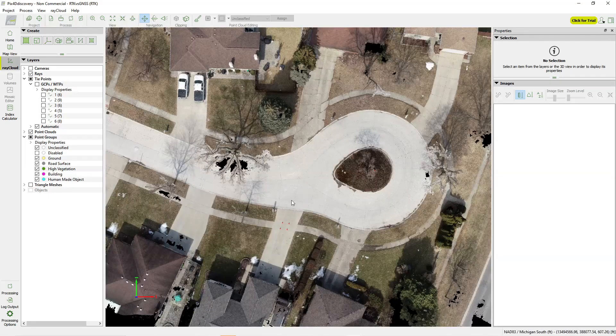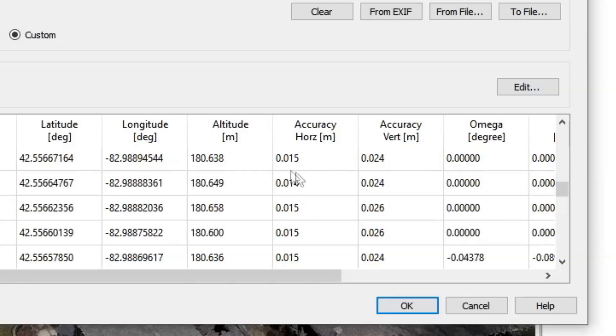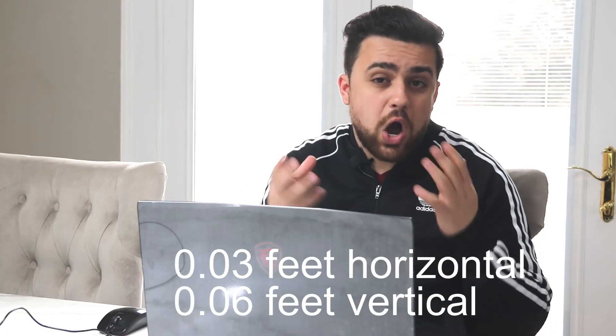Now let's look at the RTK-enabled data set and see how close our raw data is to the actual locations. This is the RTK data set — it looks very similar because we used the exact same drone, same camera, same specifications. The Phantom 4 is a Phantom 4, so regardless of model you get the same resolution. Looking at image properties, the horizontal accuracy is one hundredth of a meter and vertical accuracy is about two and a half hundredths of a meter — roughly three to six hundredths of a foot. That's not bad at all for a drone, and definitely far better than one to three meters.